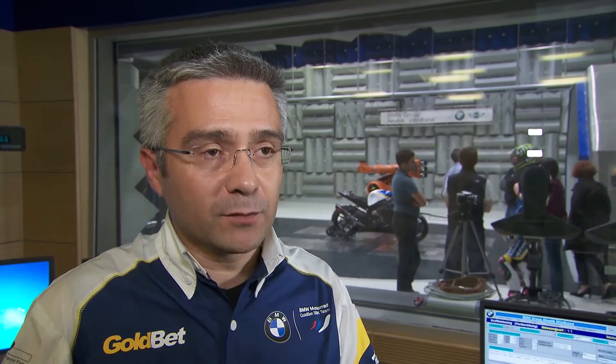The perfect body position means Chatz Davis can go 2 or 3 km an hour faster. Any optimization through aerodynamic testing, no matter how small, will take BMW one step closer ahead.